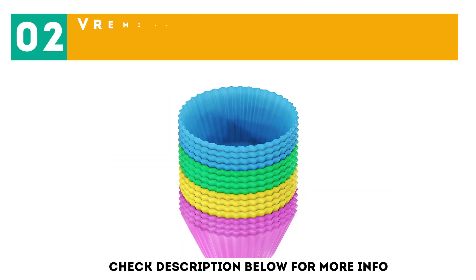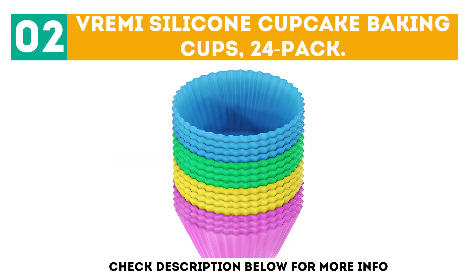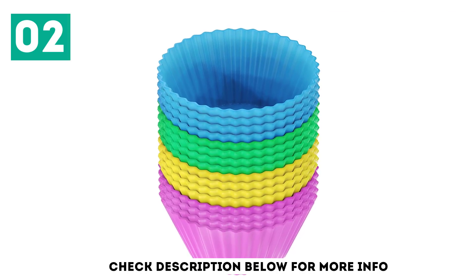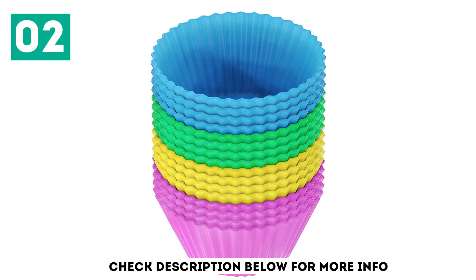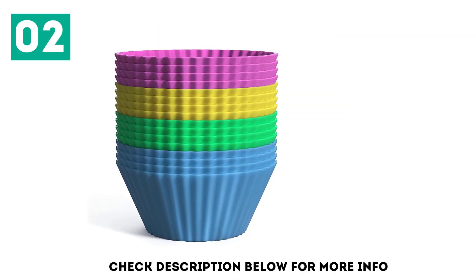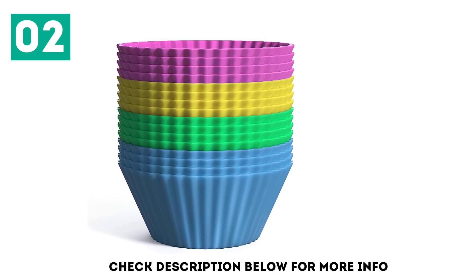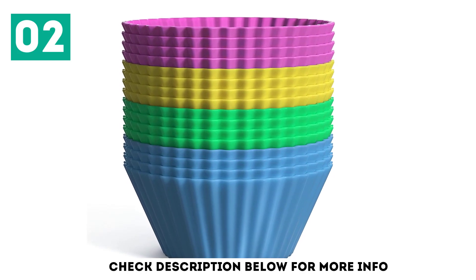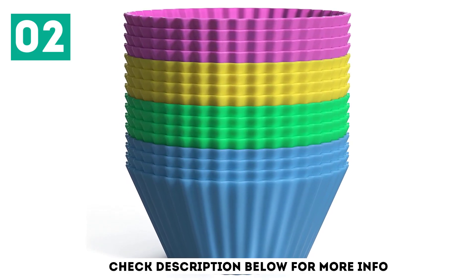At number 2, the Vremi Silicone Cupcake Baking Cups 24-Pack. Each set comes with blue, green, yellow, and pink cups. The molds are not only non-toxic and BPA-free, but they also resist stains and odors. They are cold-resistant up to minus 40 degrees Fahrenheit and heat-resistant in temperatures as high as 480 degrees Fahrenheit.